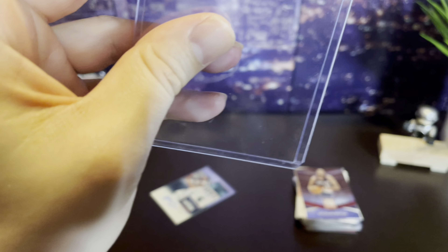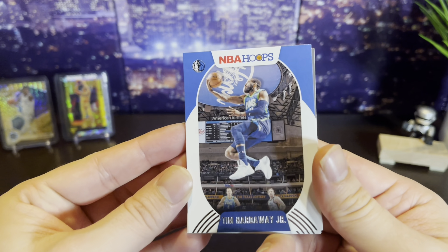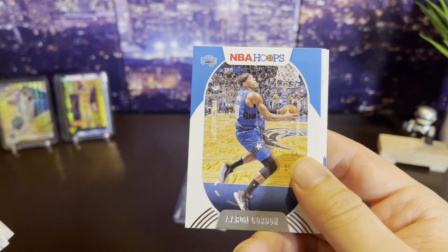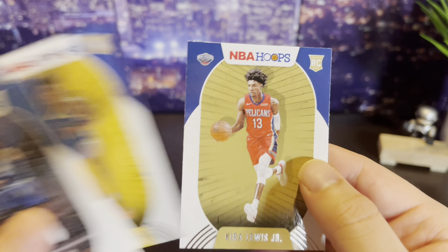Let's see what else we got out of this pack - Tyler Herro, got a purple parallel maybe. Murray and KAT, KAT's been playing good. Not bad - let's keep going, first hit in the books. Moving on - Kira Lewis, DeRozan, and Russell. Got a purple, Kerry Trent Jr. and Brandon Boston.